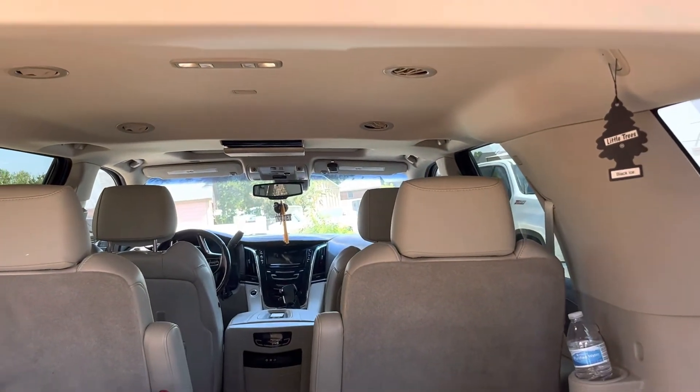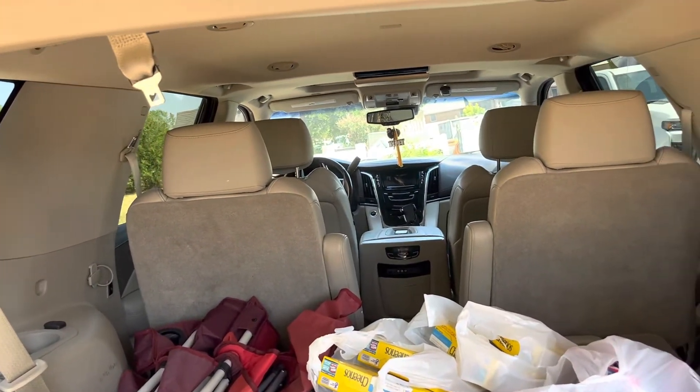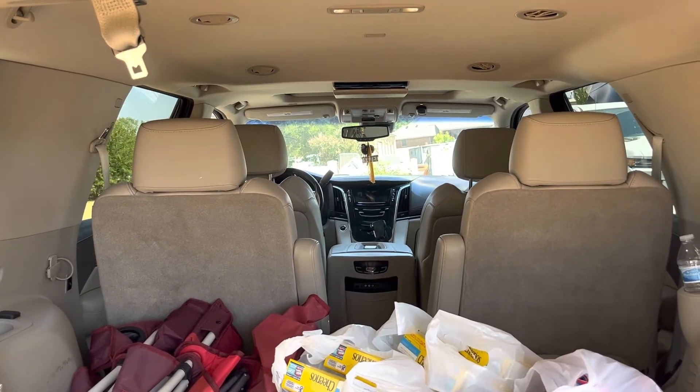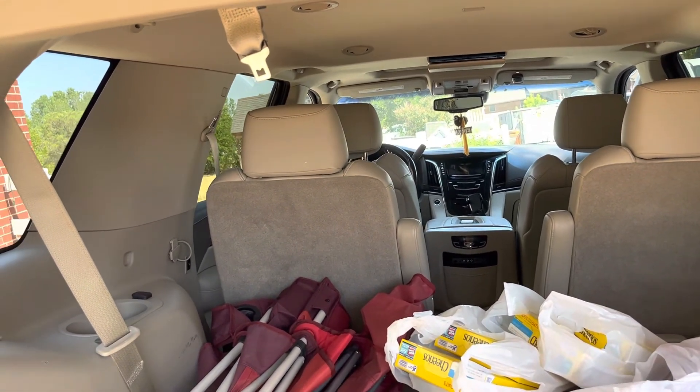Anyway guys, that's it. We'll see you guys tomorrow in the weekly Walmart grocery haul — take care!